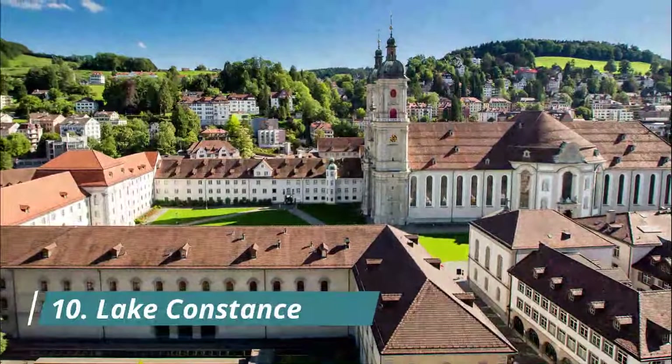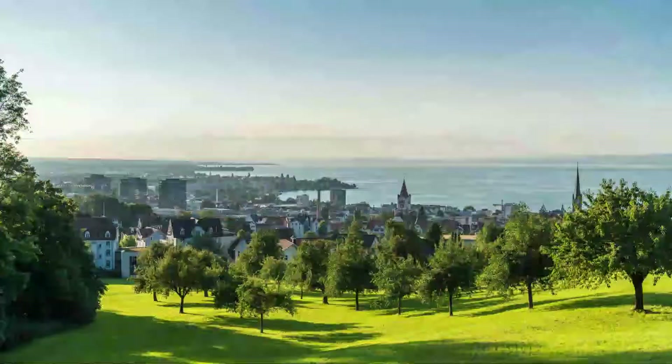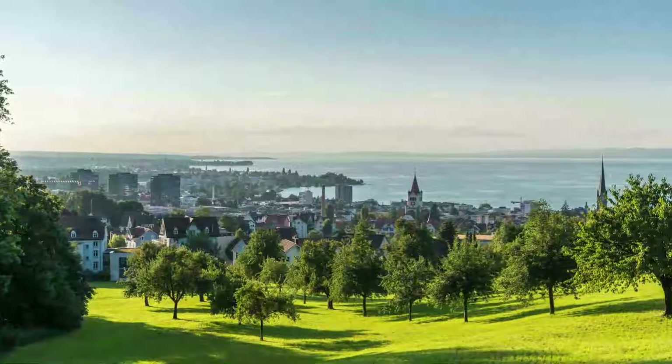Number 10: Lake Constance. Central Europe's third-largest lake is only 15 minutes by road from St. Gallen. The relatively gentle topography is a dream for cyclists, who can go where they please around the perimeter on the Lake Constance cycle path.